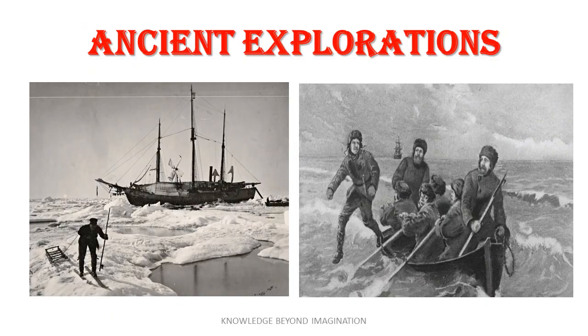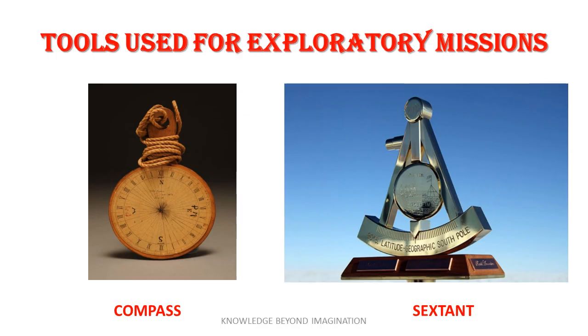Initially, the map of Antarctica depended heavily on the brave souls who ventured into its icy expanses. Early exploratory missions, equipped with rudimentary tools like compasses and sextants, sketched the first outlines of this icy frontier. These pioneers of the polar regions faced unimaginable hardships and often relied on visual landmarks that could disappear or change with shifting ice.